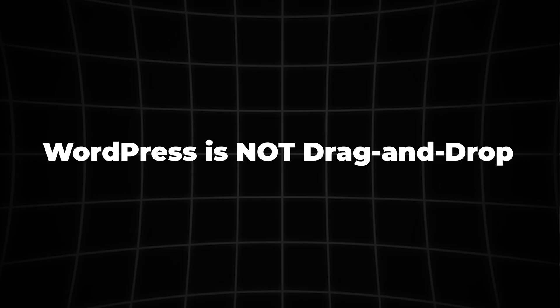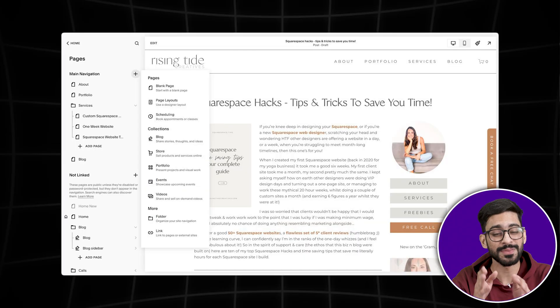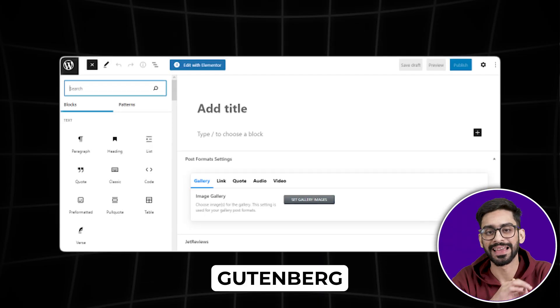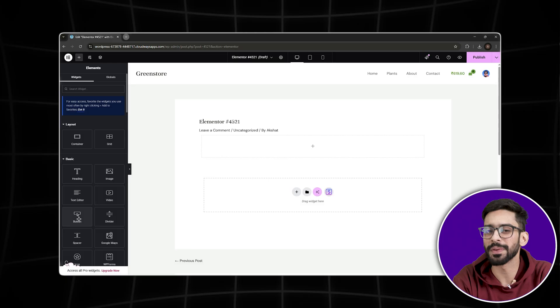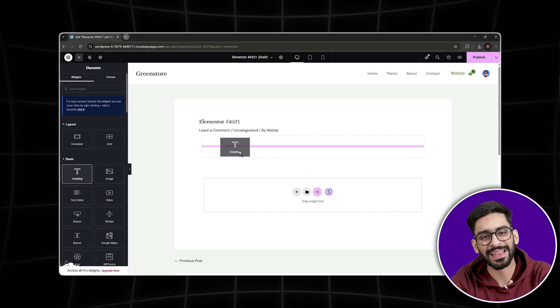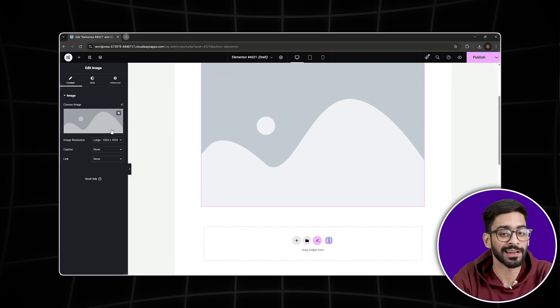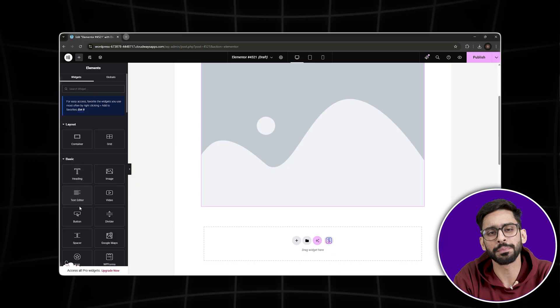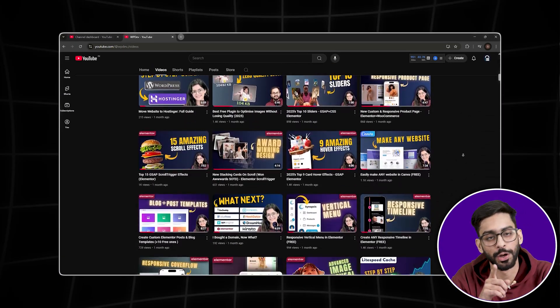Number two: WordPress is not drag-and-drop by default. A common misconception is that WordPress is like Wix or Squarespace out of the box — it's not. The default WordPress editor, Gutenberg, is better than it used to be, but it is still not as flexible as true drag-and-drop builders. Most professional WordPress websites use page builders like Elementor to get drag-and-drop functionality. Without one of these, your design options are limited and the editing experience can feel clunky.